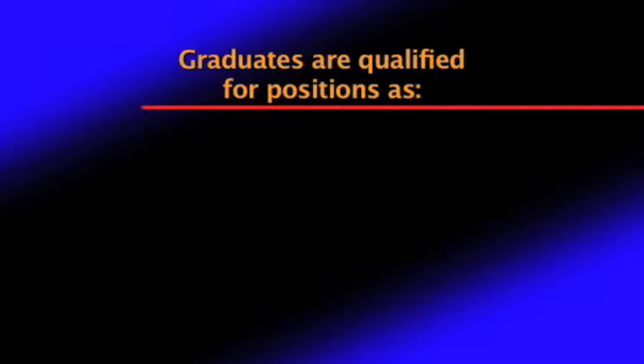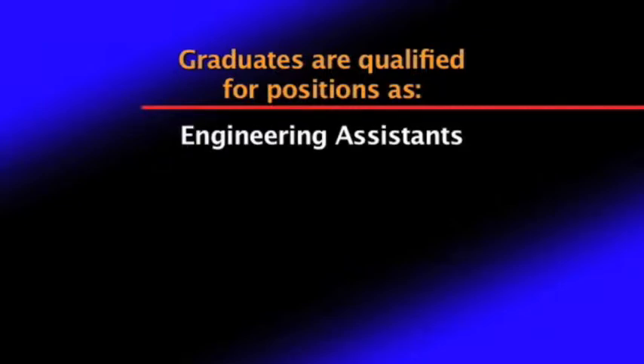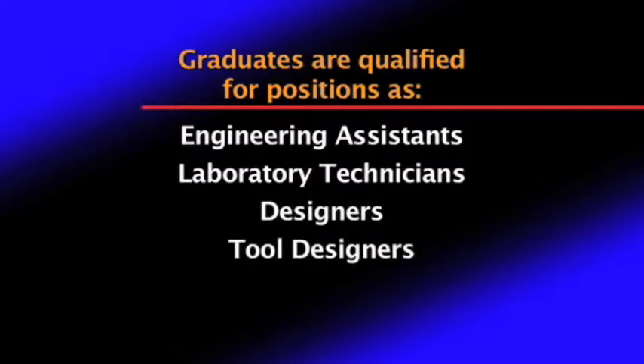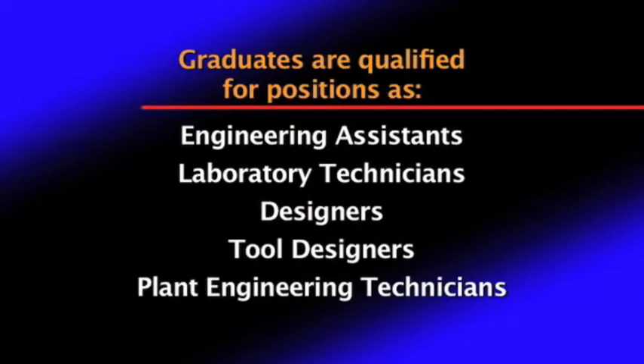Graduates are qualified for positions such as engineering assistants, laboratory technicians, designers, tool designers, and plant engineering technicians.